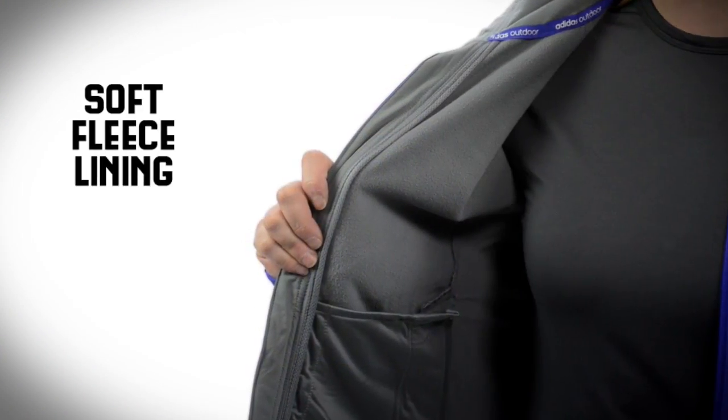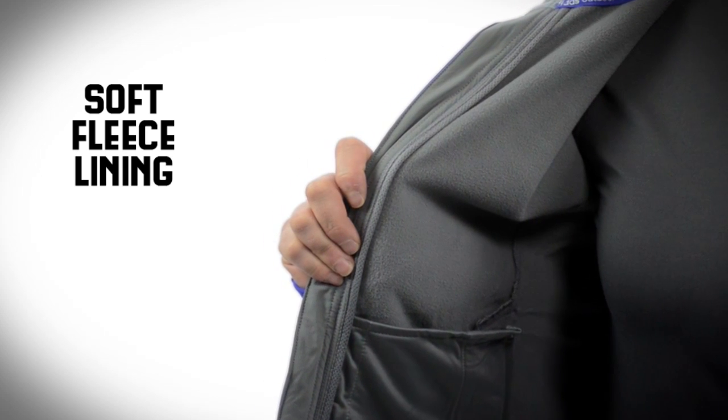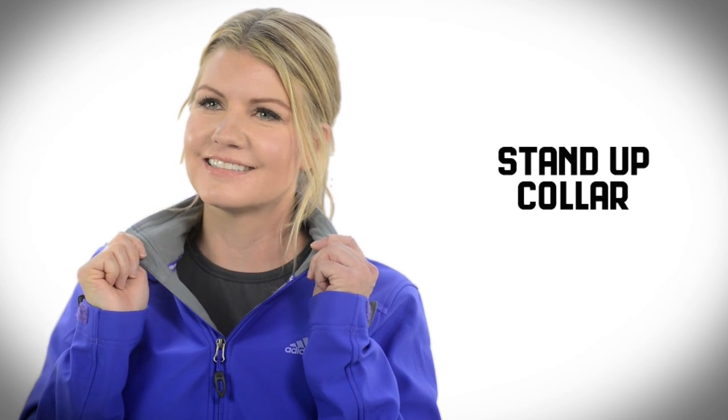Now let's take a look inside. Here you'll find cozy fleece lining through the body and sleeves, which is going to do a great job of warming up your core without overheating. You've also got a stand-up collar to seal in warmth and seal out the elements.